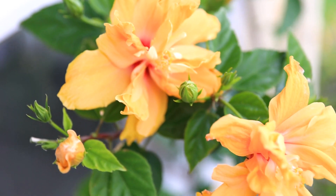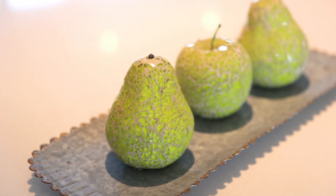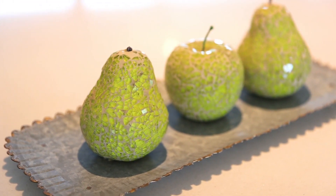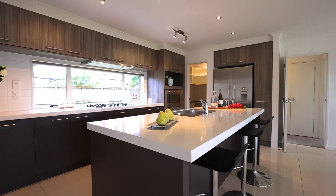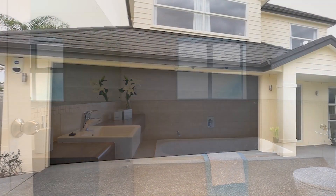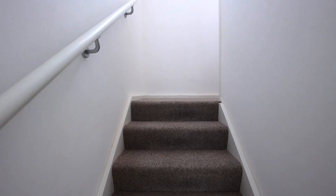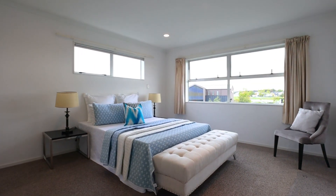Light-filled with a crisp, neutral colour palette, this immaculate home will surprise with its stunning layout full of space for a growing family. Features include a large kitchen complete with butler's pantry, three bathrooms, and a carpeted double internal access garage with separate laundry.